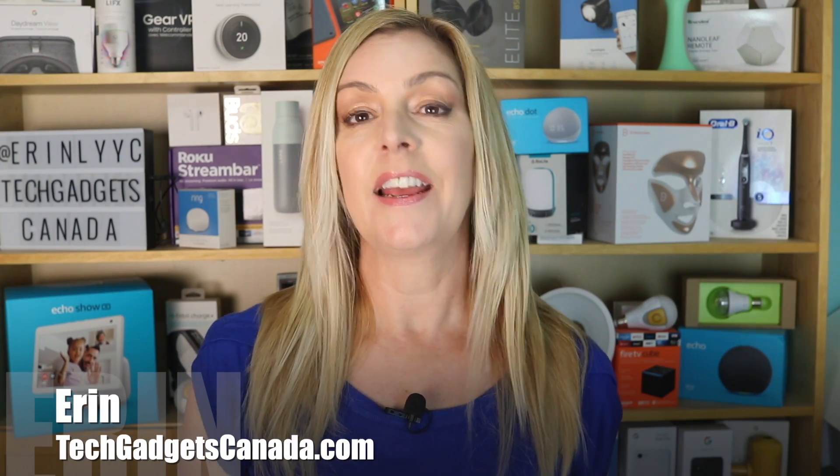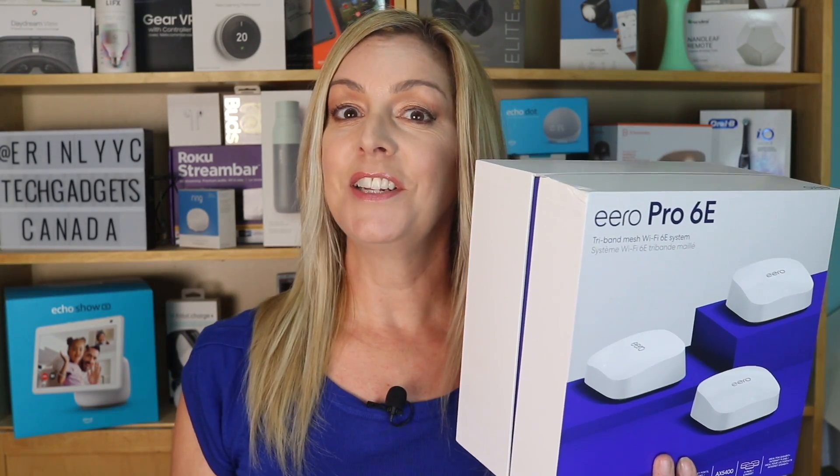I'm Erin from TechGadgets Canada and TechGadgetsInternational.com, and before you start shopping for routers — even the Eero Pro 6E here — there's something you need to know. 6 GHz Wi-Fi is here, and that may affect your purchase and your bandwidth. Stay with me to learn more.